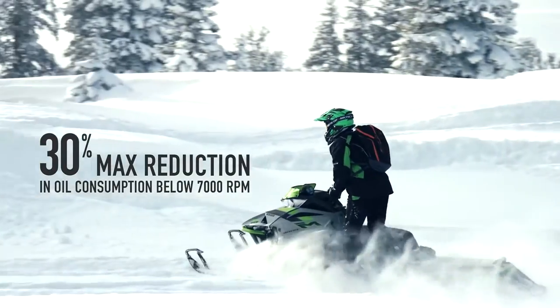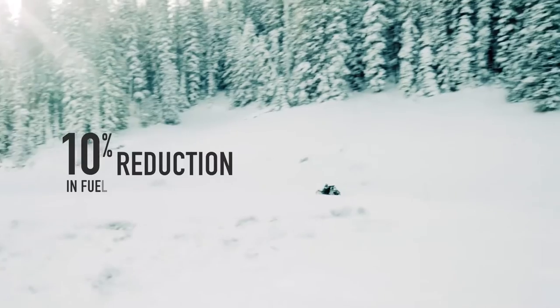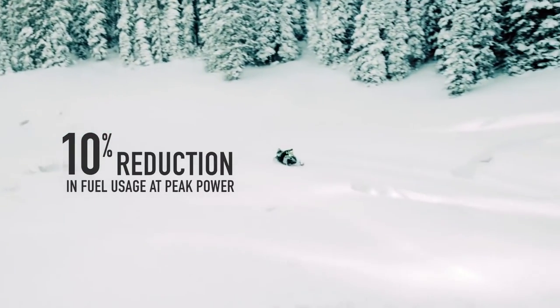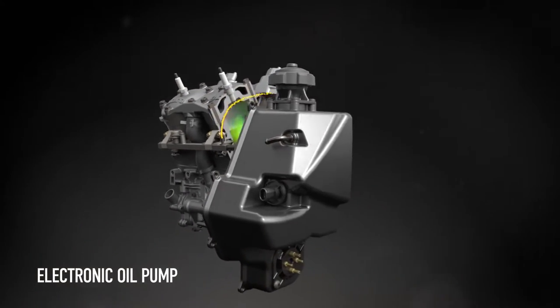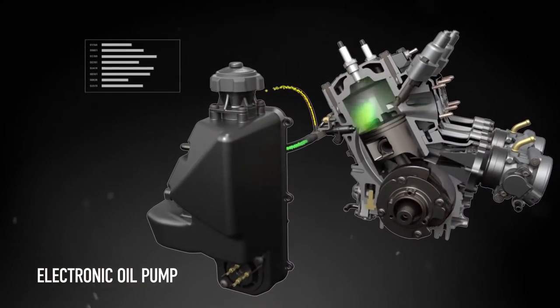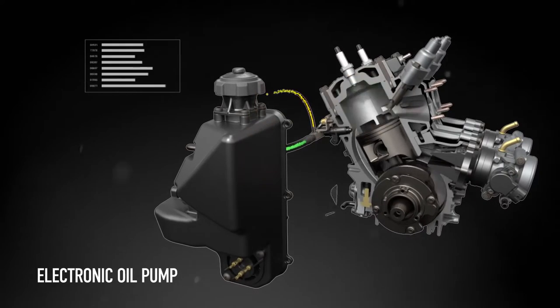This new DSI system produces some impressive numbers when compared to the previous model — you'll notice greater oil and fuel efficiency, even at peak power. The electronic oil pump also maximizes efficiency, precisely measuring fuel to oil ratios by RPM and altitude, dramatically improving fuel and oil consumption.